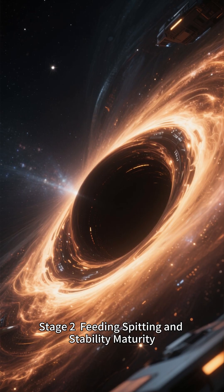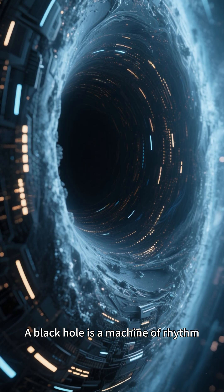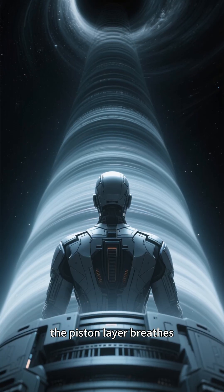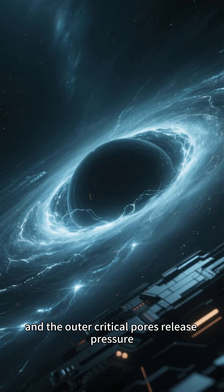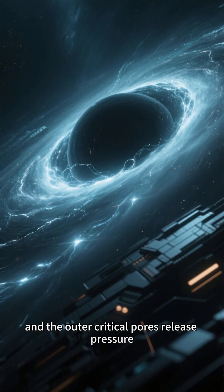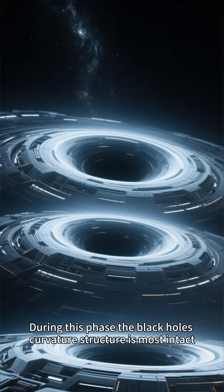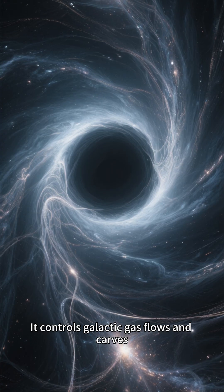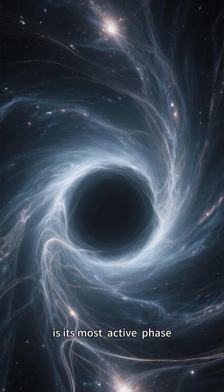Stage 2: Feeding, Spitting, and Stability — Maturity. A black hole is a machine of rhythm. The soup core continuously churns, the piston layer breathes, the jets shoot out along the curvature corridor, and the outer critical pores release pressure. During this phase, the black hole's curvature structure is most intact and its efficiency is at its peak. It controls galactic gas flows and carves the skeleton of the universe. This is its most active phase.